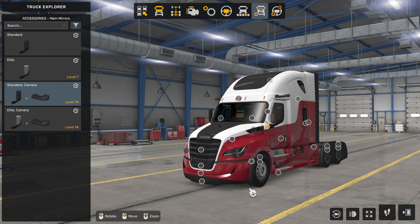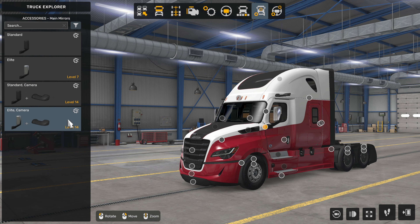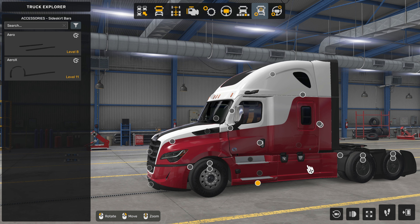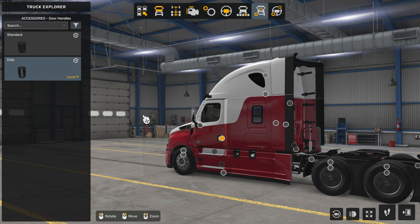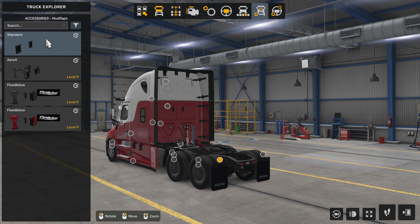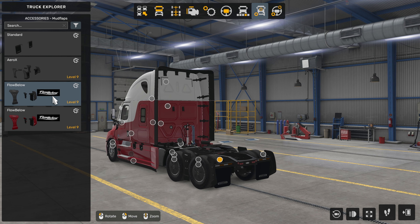Similar to the next gen T680, this 5th gen Cascadia features not just the standard mirrors but also cameras that go along with it. This beautiful display here shows off that camera in full force. As you move around the truck, it's generally speaking the aero trims that you can customize — changing door handles from the standard to elite package trim, changing out how the aero kit is at the back, if you want the standard aero X for Freightliner, or if you want to use the flow below kits.